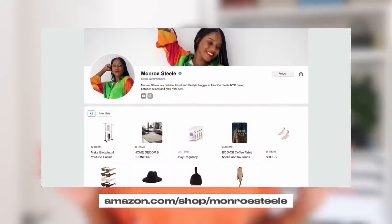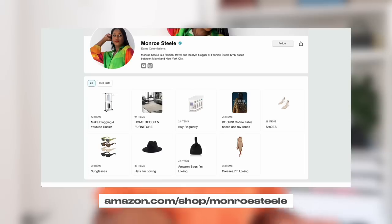I now have an Amazon storefront — it's amazon.com/shop/monroesteel, all one word — where you can shop all of my Amazon favorites, including my favorite dresses, shoes, dupes, bags, and all of my home decor and furniture. It also has all the equipment I use for blogging, vlogging, and YouTube. I'll link it in a pinned comment and in the description box, and all of today's items will be linked there too.